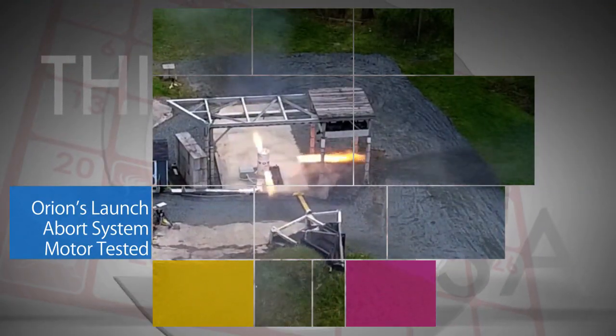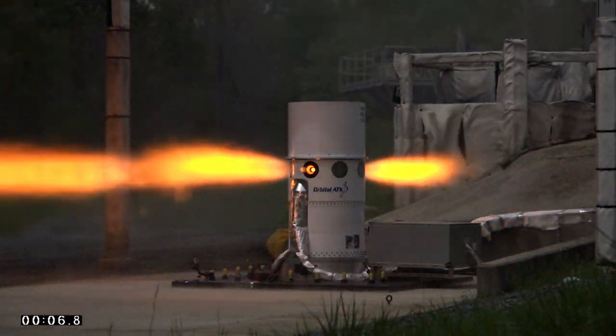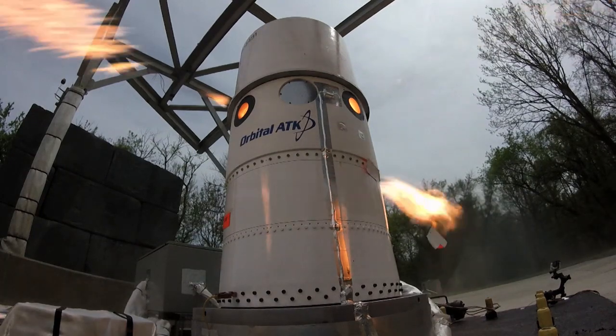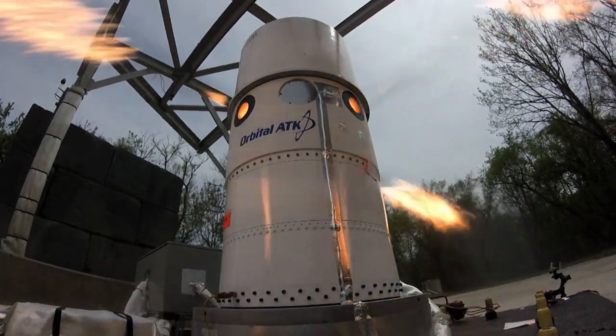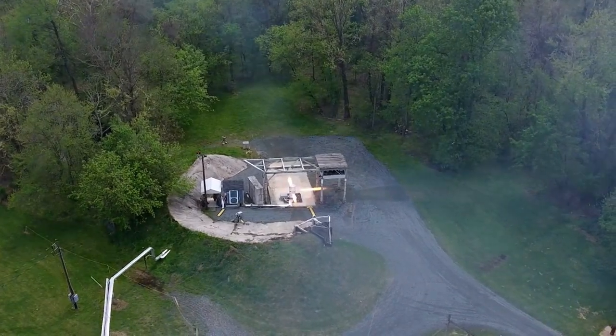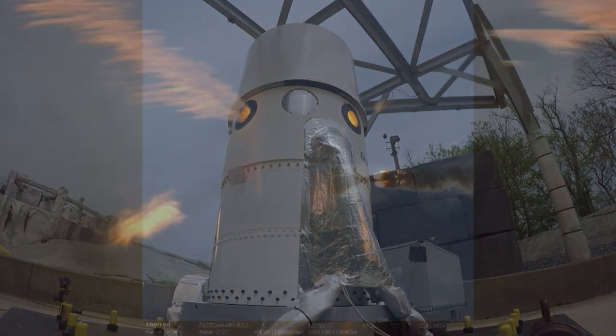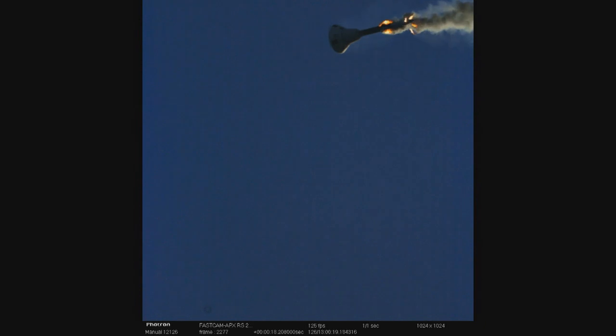Orbital ATK recently completed a successful hot-fire test of the Orion spacecraft's launch abort system attitude control motor at the company's facility in Elkton, Maryland. This milestone was part of a test series required to qualify the motor for crewed missions. The motor is designed to steer astronauts inside Orion to safety in the unlikely event of an emergency during launch.